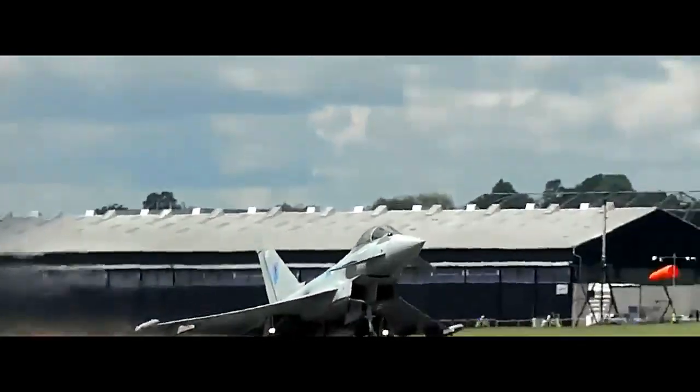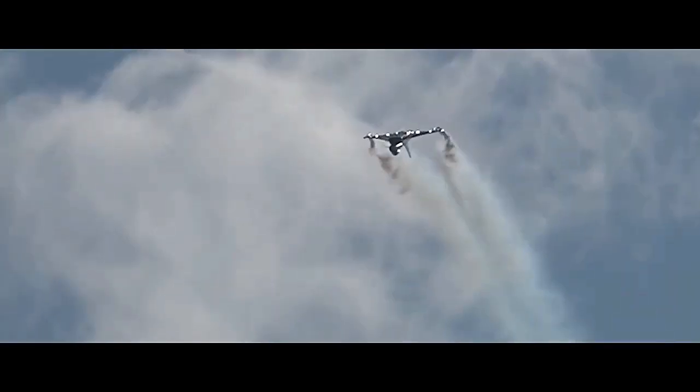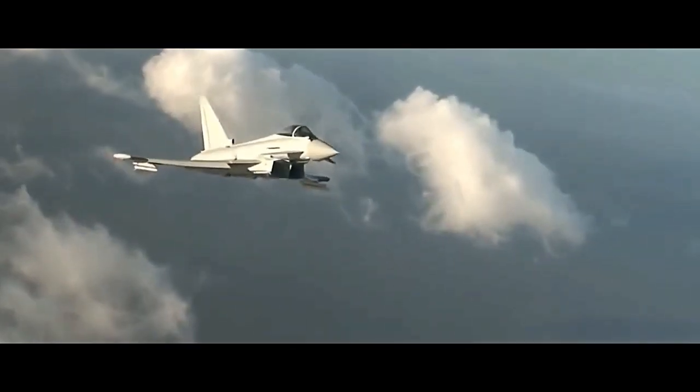The Eurofighter Typhoon has seen operational service with several air forces worldwide, with the Royal Air Force of the United Kingdom and the German Air Force being among its primary operators. Its combat performance has been proven in various military campaigns, demonstrating its effectiveness and adaptability in modern warfare scenarios.